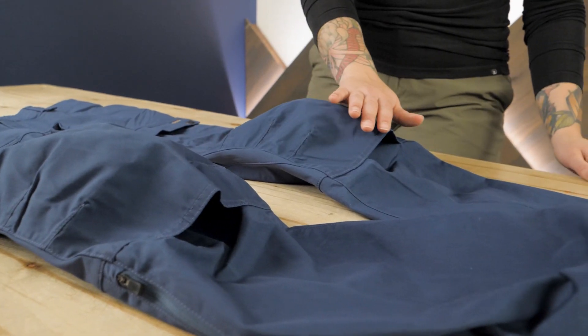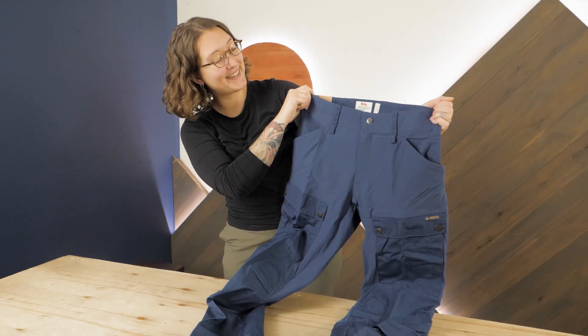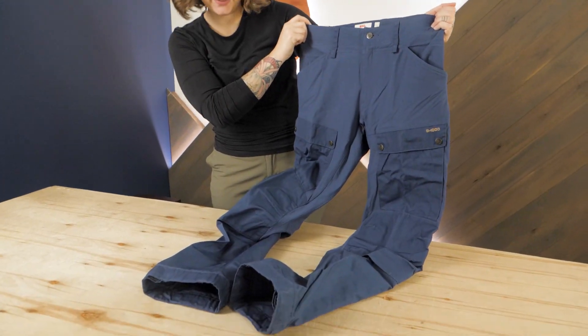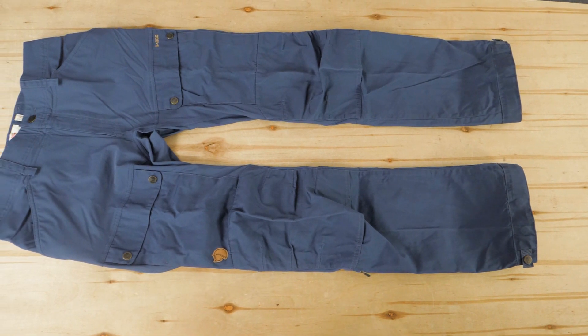For your most rugged adventures and even just your average backpacking trip, the Fjallraven Women's Keb Trousers are up for the task. You can check out the full details and pick up a pair for yourself at nwild.com.